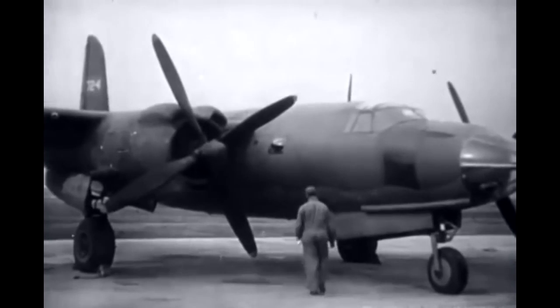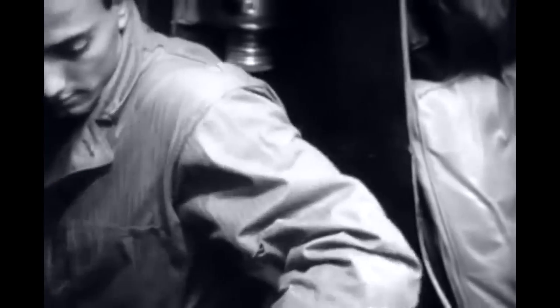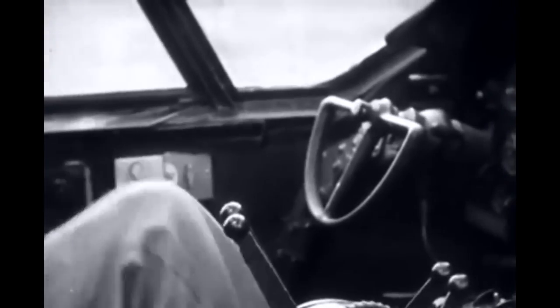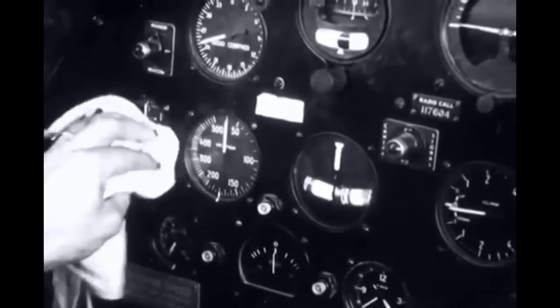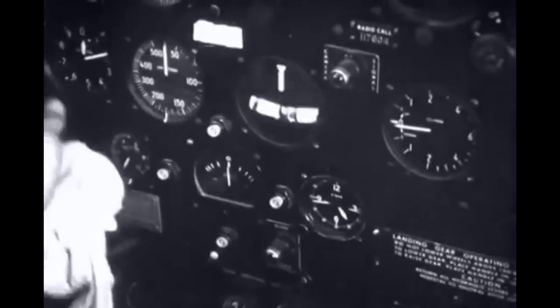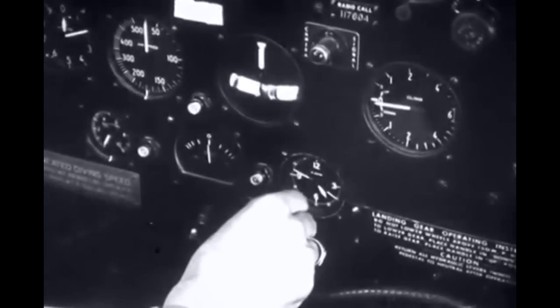Inspection and maintenance procedures are standardized also, because only careful and conscientious attention at the specified regular intervals will keep the instruments in dependable working order. Always be thorough and methodical when servicing instruments. Every cover glass must be cleaned, every setting correct, every reading accurate.